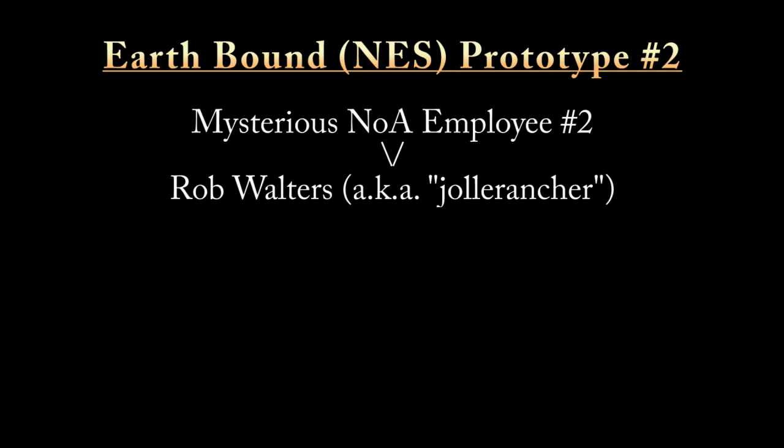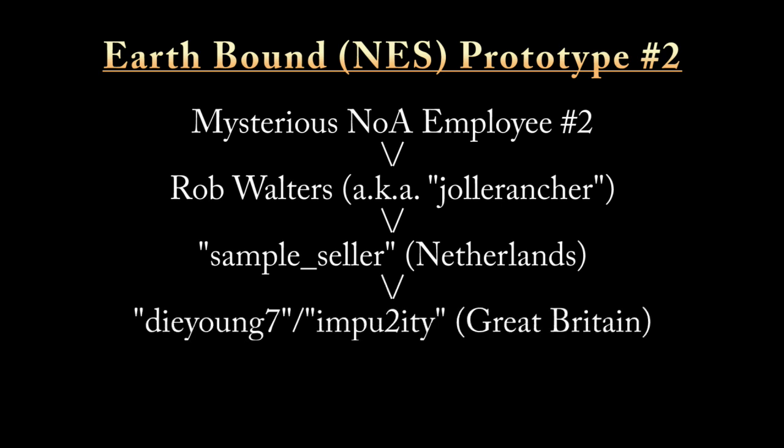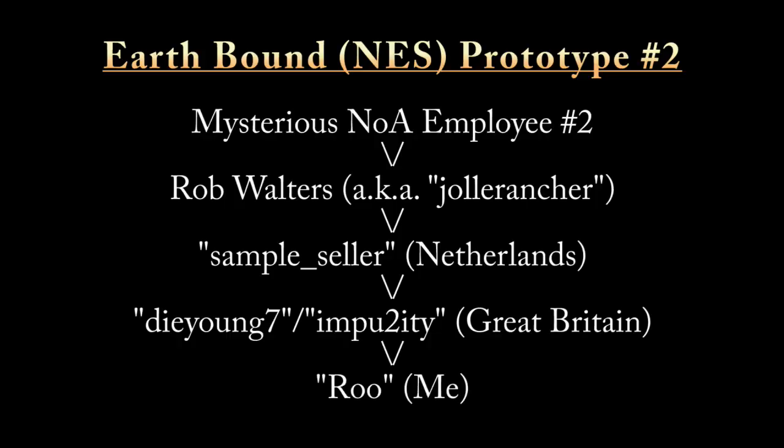He sold both prototypes in 2006. Prototype number two went to an eBayer by the name of Sample Seller, who lives in the Netherlands, and then a few years later was sold to Da Young Seven, or Imputuity, who lives in Great Britain. This is actually the exact prototype that I have — I bought it directly from Imputuity off of eBay most recently.